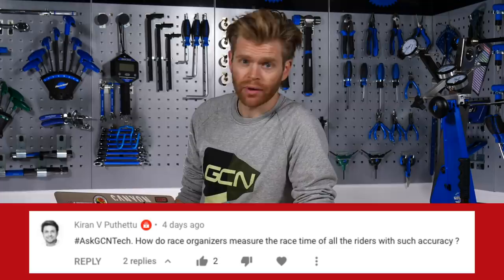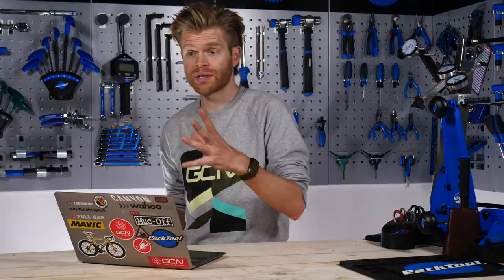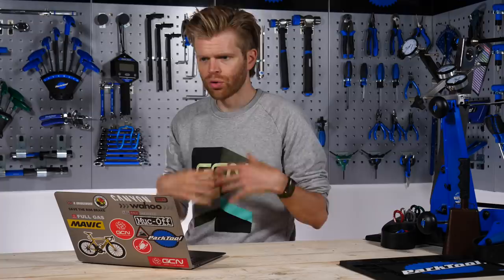The last question this week is from Kiran V. Puthatou — I hope I got your name right — who says, how do race organizers measure the time of all the riders with such accuracy? They have transponders attached to the bikes of the riders. Sometimes this is a little black box positioned underneath the seat; other times it's a little red transponder timing sensor attached to the fork of the bike. All the riders are given the same time off the line — they start in a mass start — and as they cross the line at the end, there's timing equipment which measures them as they cross.